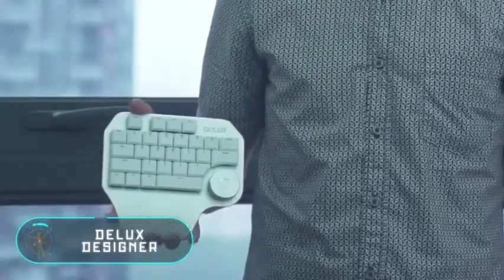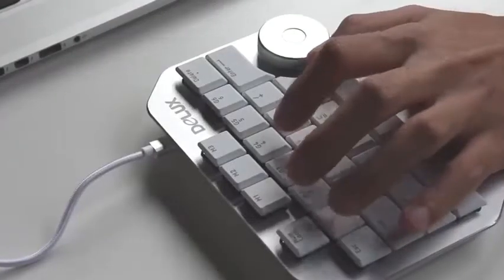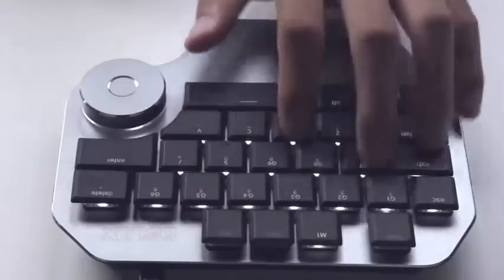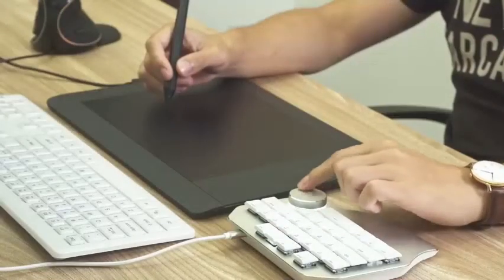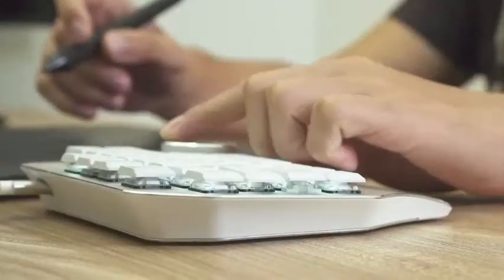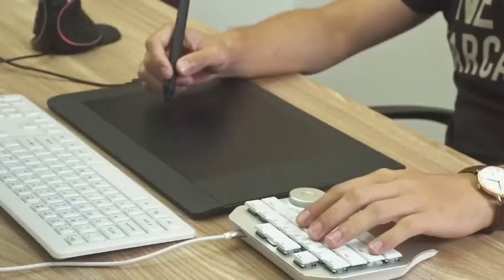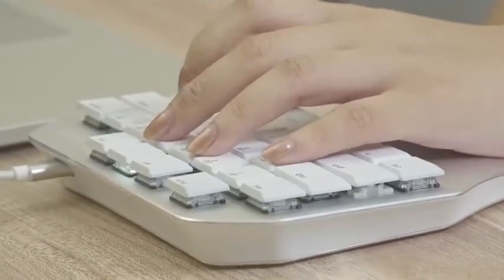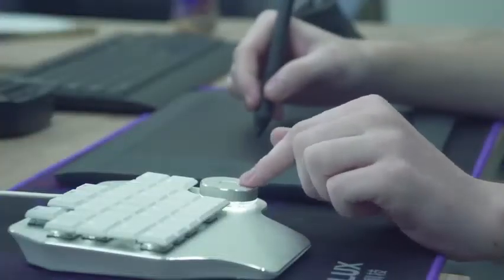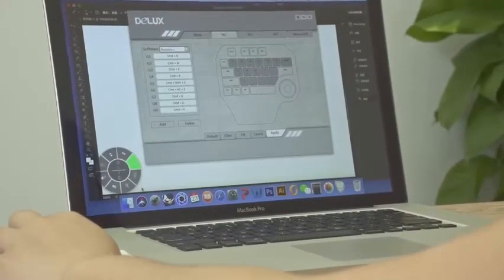Deluxe Designer: this device was specially created for designers as a quick-access keyboard to improve efficiency and pace of work. Professional graphic editors use a large number of key combinations, and Deluxe Designer allows designers to eliminate those complex combinations. It is compatible with many popular editors and can also work with graphic tablets, making it suitable for drawing, editing, and design tasks.